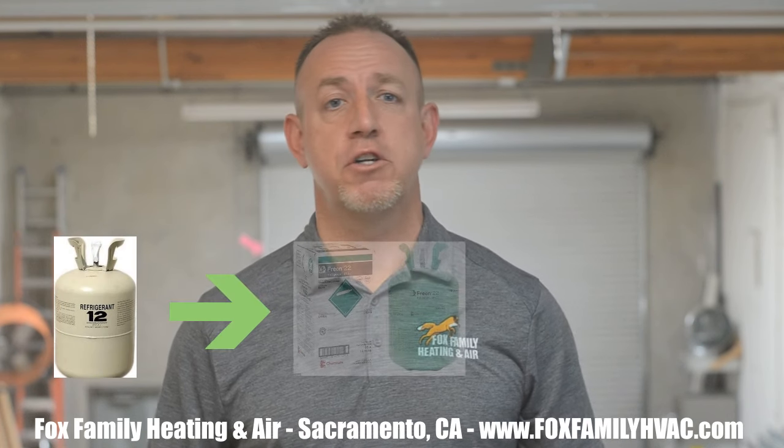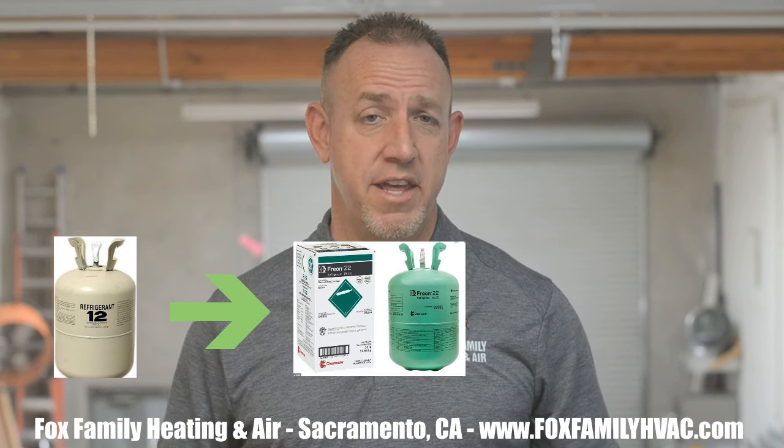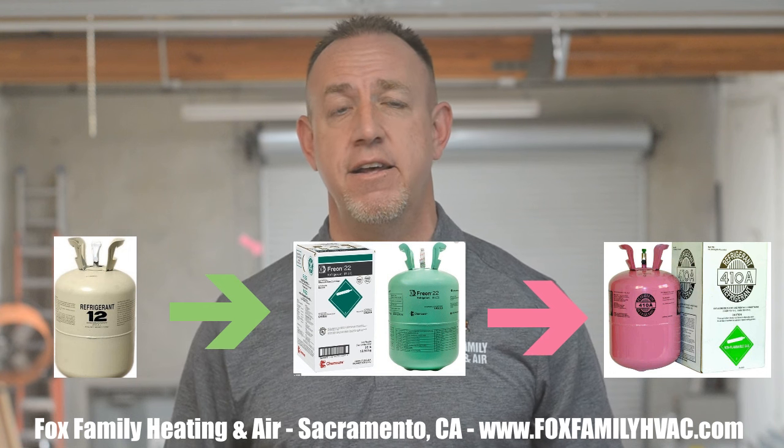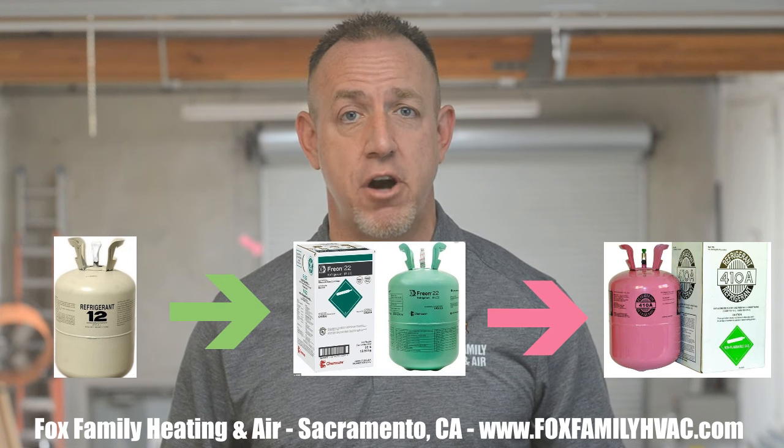Just to bring you up to speed on these gases as they've changed over the last few decades: only a generation ago, the refrigerant R12 was used to cool houses before R22 took its place. Then R22 changed to the new R410A as recent as 2010, and now 13 years later, R410A is being changed to R32 and R454B — all to decrease ozone depletion potential and global warming potential.